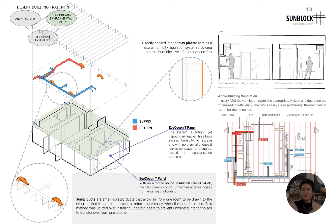Towards the bottom of the slide, the jump duct is highlighted. The inclusion of these small isolated ducts will allow air from one room to be drawn to the other, even when the door is closed, allowing for consistent acoustical separation without compromising the air quality.